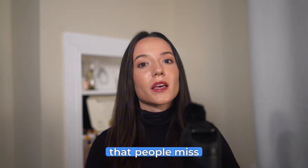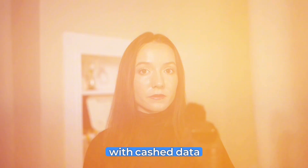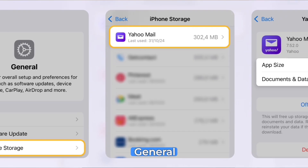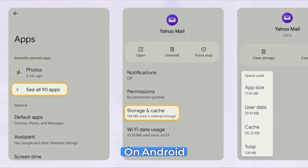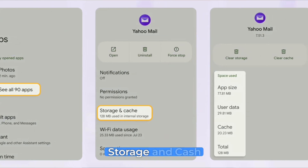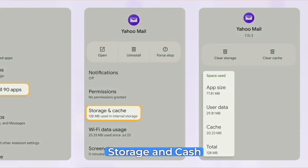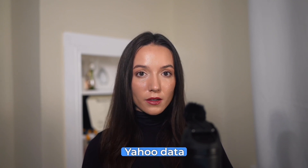Quick tip that people miss: Yahoo mail also eats up phone storage with cached data. On iPhone, go to Settings > General > iPhone Storage > Yahoo Mail, and clear it. On Android, go to Settings > Apps > Yahoo Mail > Storage and clear the cache. I freed up almost two gigabytes on my phone just from cached Yahoo data — worth checking.